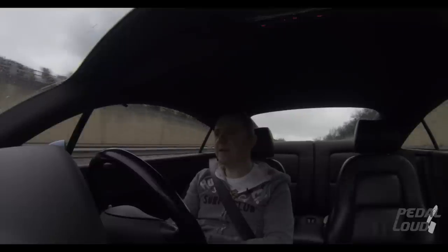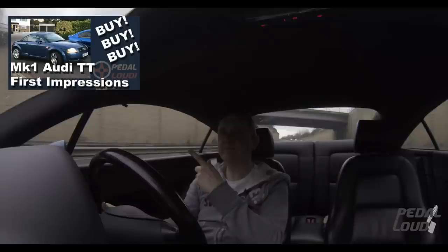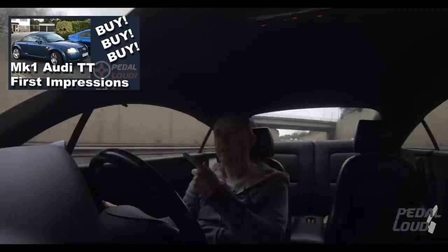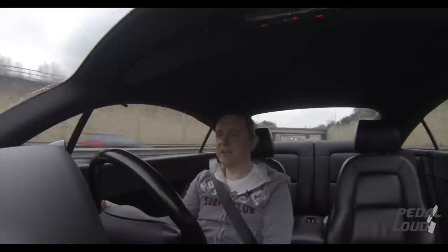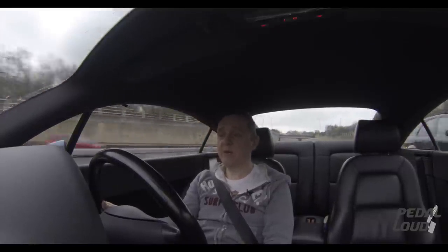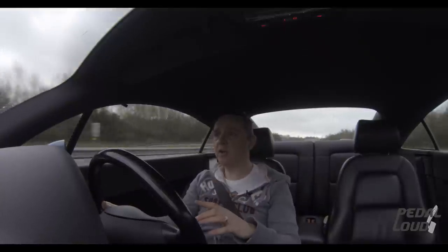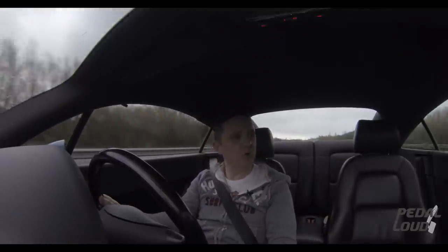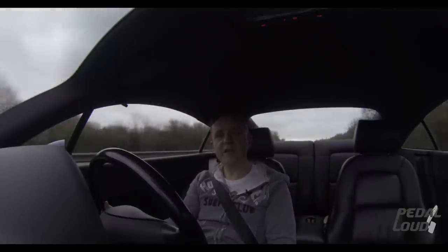Anyway, I promised in my first Audi TT first impressions video that I would do a 'why I bought an Audi TT' video — so that was it! If you liked it, please give it a thumbs up, feel free to subscribe, and come back again because I'm going to be doing more Audi TT videos very soon. Thanks for watching.